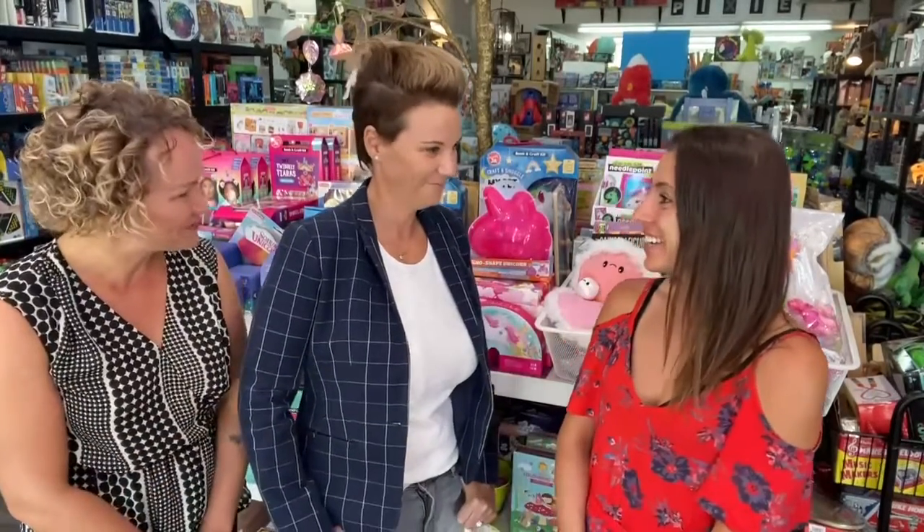Hey everybody, it's Noelle and Kelly with the Nest SoCal group at Keller Williams. We are joined today by Heather Rasmussen, who is the owner of Pixie Toys here in Bixby Knolls. We wanted to chat with her today to talk a little bit more about her business and what makes this such an amazing toy store in the heart of Bixby Knolls. Thank you so much for joining us — we appreciate your time.